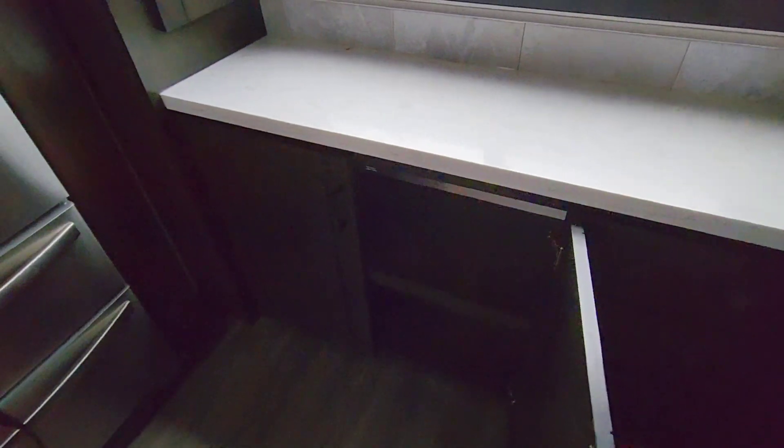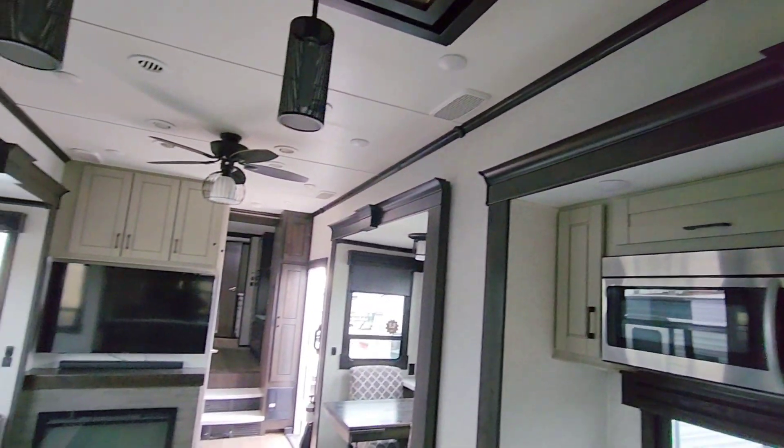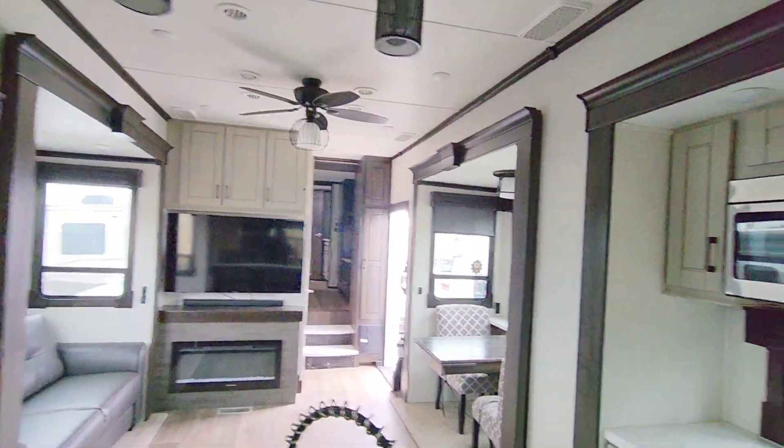There's more cabinetry and more drawers throughout here. These are not soft-closing drawers - so the cabinets are soft-closing, but the drawers aren't. Apologies if it's a little dark in here.